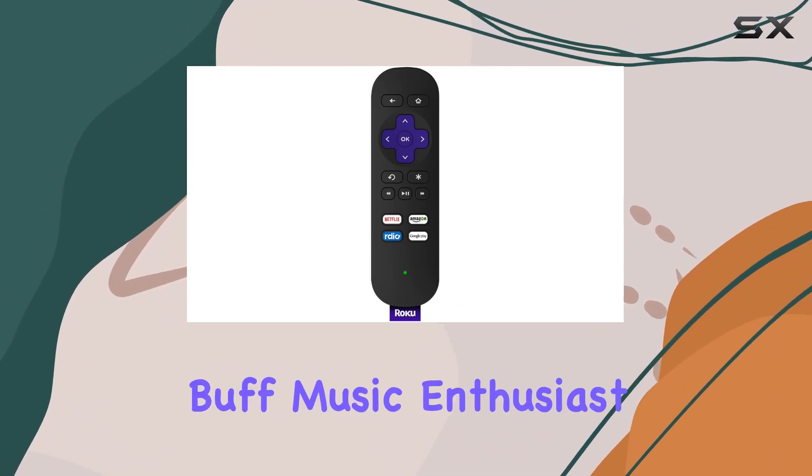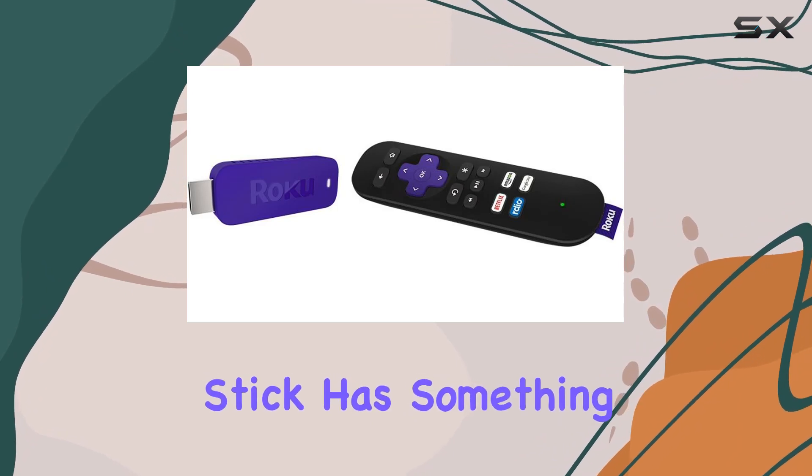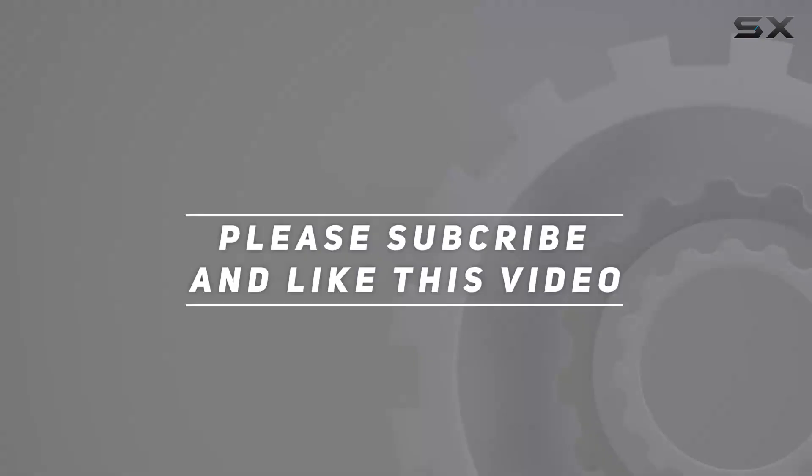Whether you're a movie buff, music enthusiast, or sports fan, the Roku Streaming Stick has something for everyone. Check out the video description for an updated price, and thank you for watching this video.